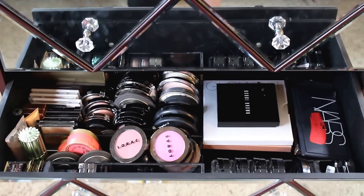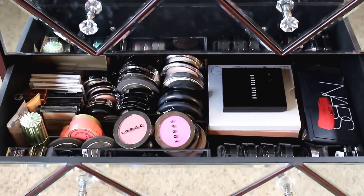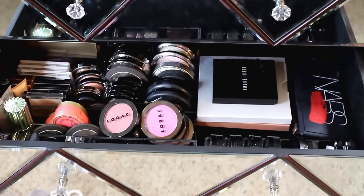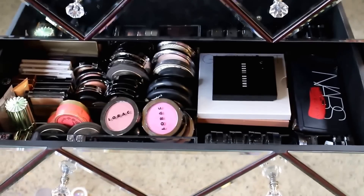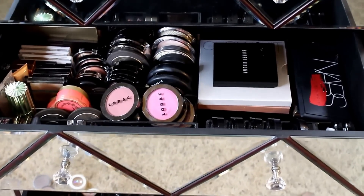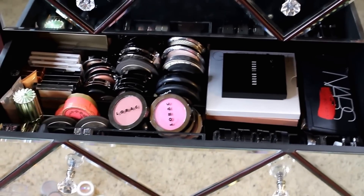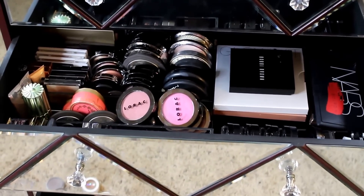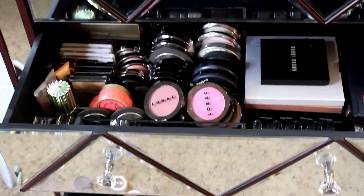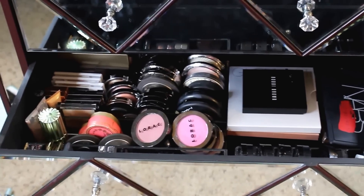Hey everyone, it's Amy here, and welcome back to my channel. Welcome to part two of the makeup collection video. I filmed everything at once and was like, oh dear god, this is going to be like an hour long. So I just didn't want to abruptly start the video with me already talking in a drawer. This is going to be the second part, or maybe even a third part. I'm trying to break them up into manageable segments, so let's jump right back in to where we left off.